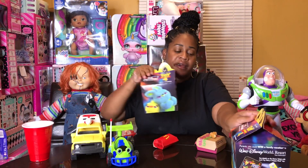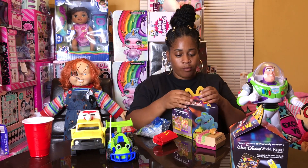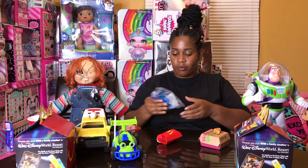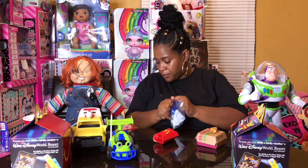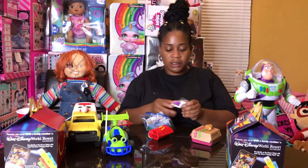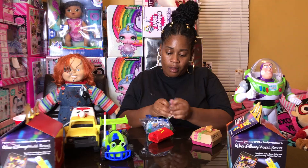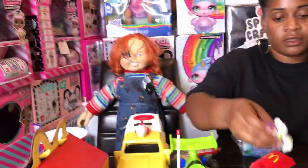Let's see what we have. Looks like I have Buzz Lightyear. How cool is this?